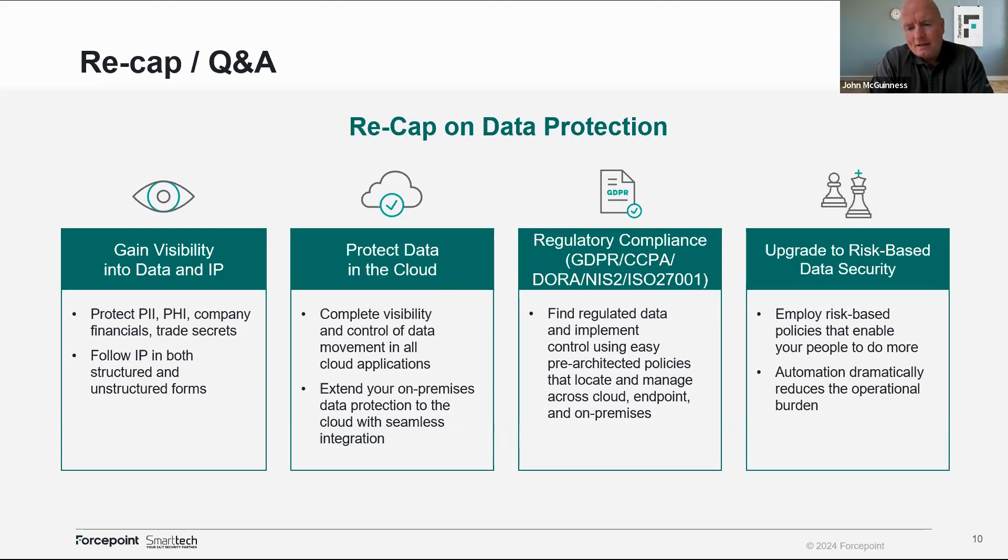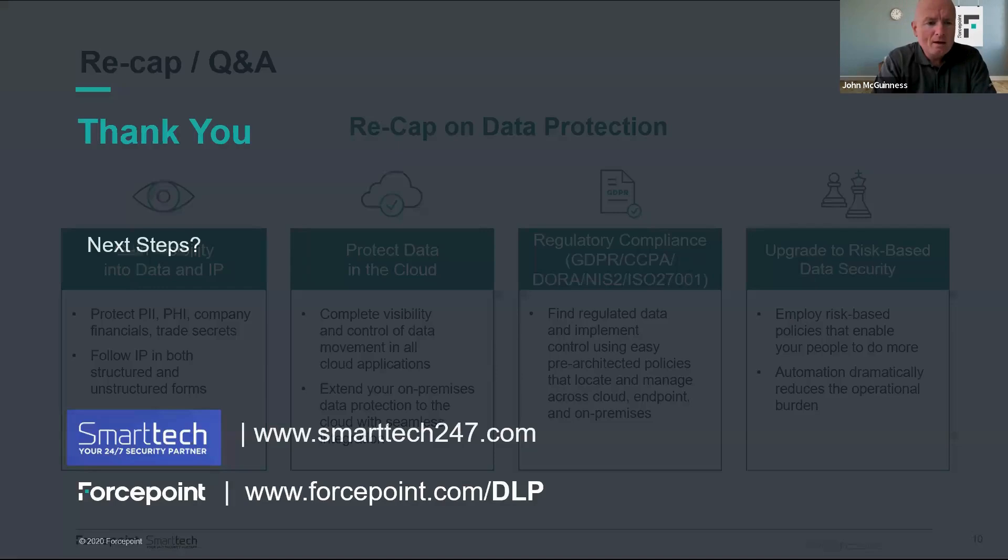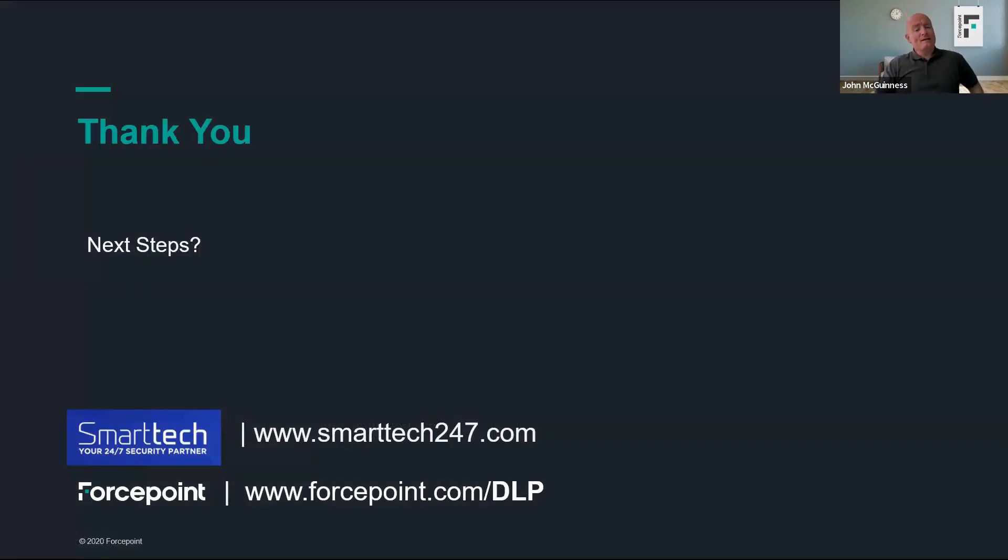Upgrade to risk-based data security: don't just rely on static rules with static actions. Have those actions be more dynamic, based on a user's risk score — if they're more risky, be able to change those actions without you having to go in and change the rule. Next steps: the free data risk assessment. There's no obligation, it doesn't cost anything, and if anything it'll give you more information than you have today about your data.